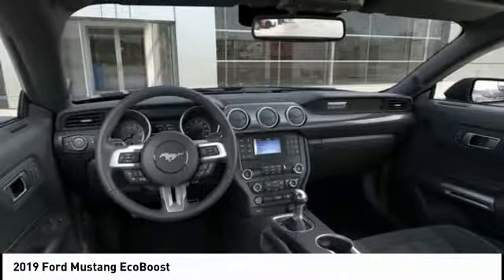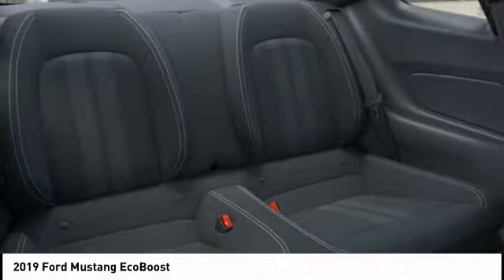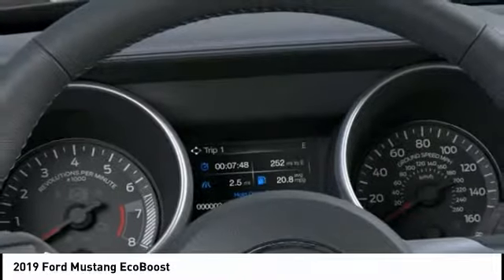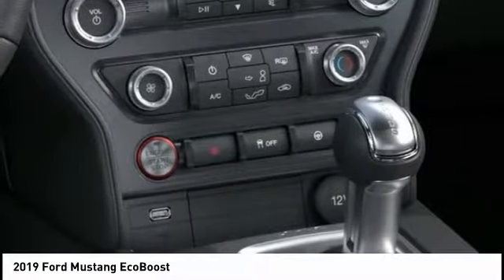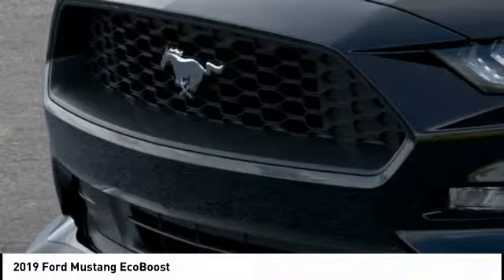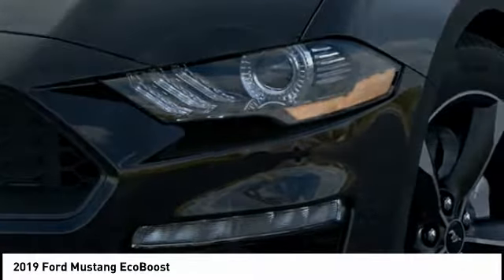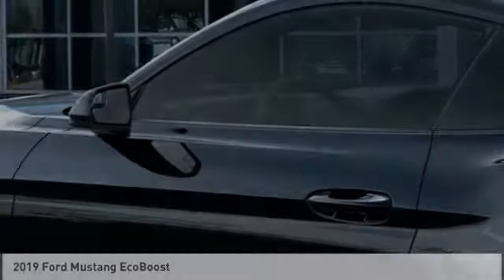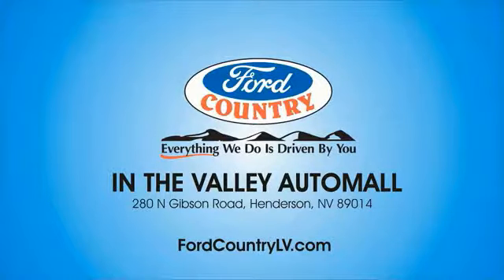Stop in today and see for yourself. Visit Ford Country in the Valley Auto Mall today.